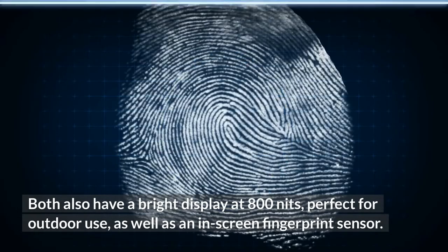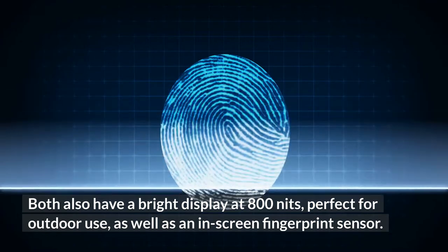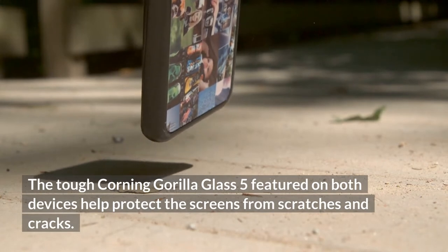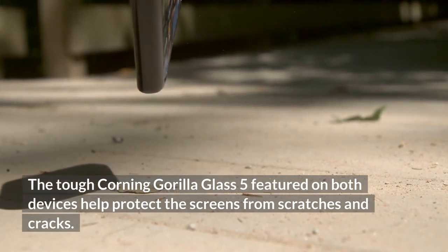Both phones also have a bright display at 800 nits, perfect for outdoor use, as well as an in-screen fingerprint sensor. Corning Gorilla Glass 5 featured on both devices helps protect the screens from scratches and cracks.